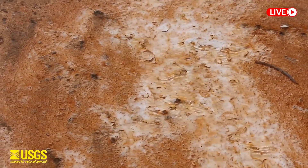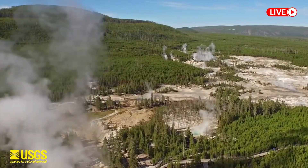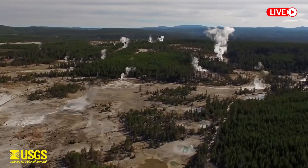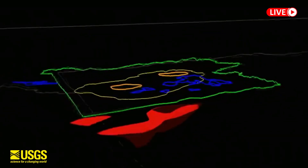The study, undertaken by geophysicist Professor Ross McGuire of the University of Illinois and his colleagues, involved the analysis of some 20 years of seismic data collected at the Yellowstone site, which was incorporated into supercomputer models.